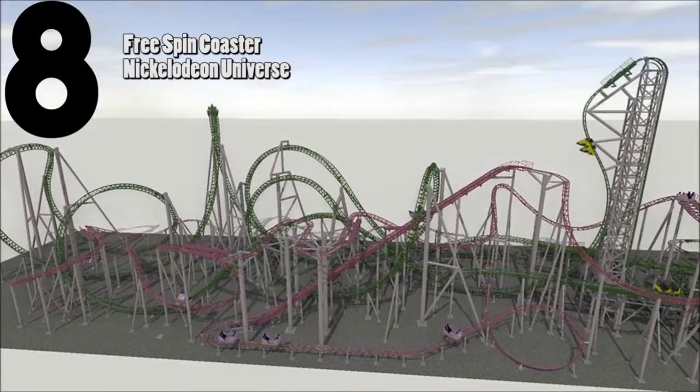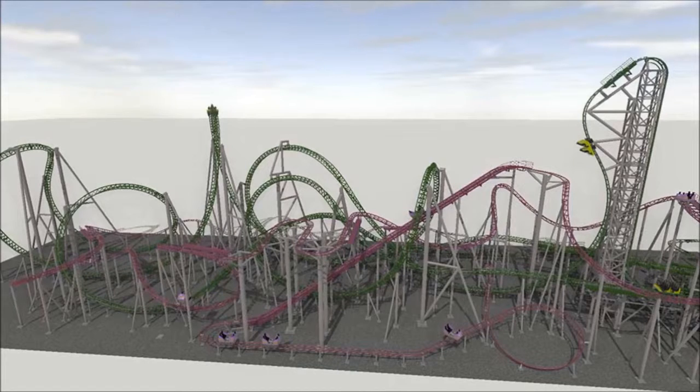Coming in at number eight is the Gerstlauer FreeSpin coaster being built at Nickelodeon Universe. Nickelodeon Universe is getting two coasters for the 2019 season, which is really impressive. This is one of the two. It's supposed to be the largest free-spin coaster in the world, and it also looks like it will have an amazing interaction with the Takabisha clone also being built there. These coasters are fun and pack a great punch, but they don't blow me away like the other coasters on this list.